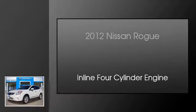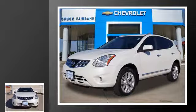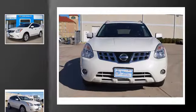This is a 2012 Nissan Rogue. This crossover has an automatic transmission and an inline four-cylinder engine.